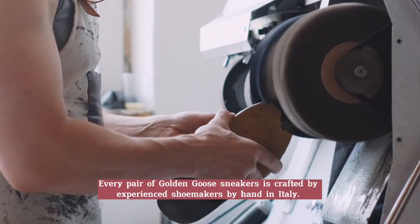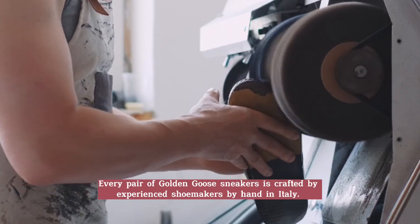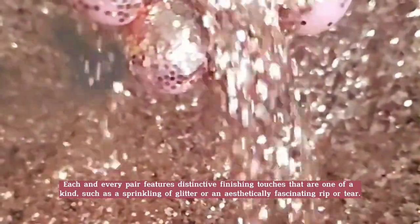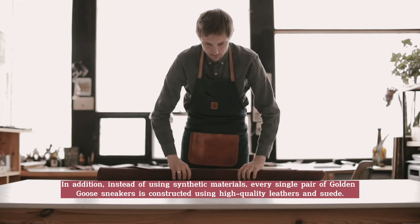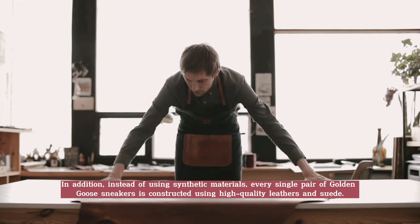Every pair of Golden Goose sneakers is crafted by experienced shoemakers by hand in Italy. Each and every pair features distinctive finishing touches that are one of a kind, such as a sprinkling of glitter or an aesthetically fascinating rip or tear. In addition, instead of using synthetic materials, every single pair of Golden Goose sneakers is constructed using high quality leathers and suedes.